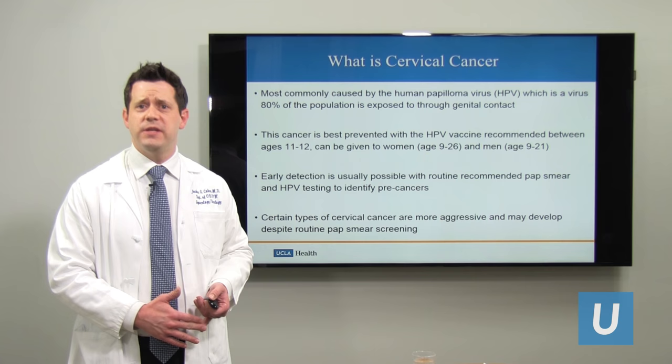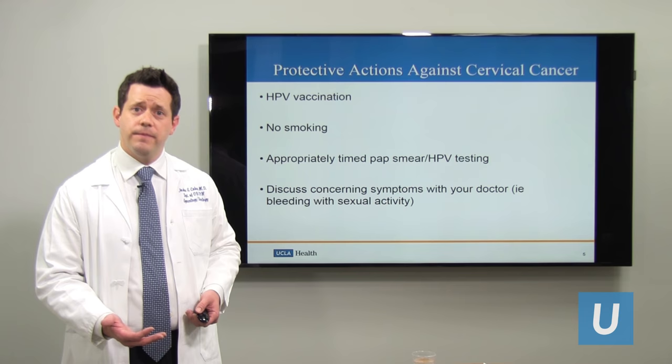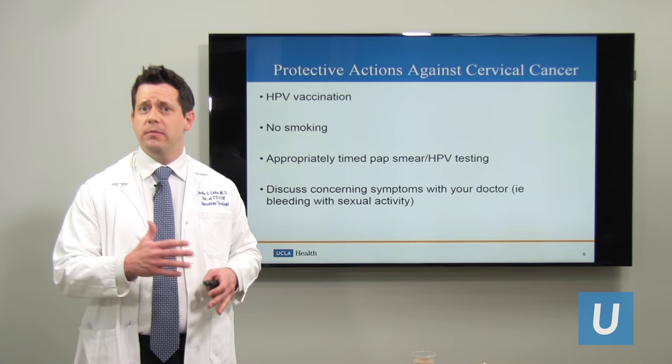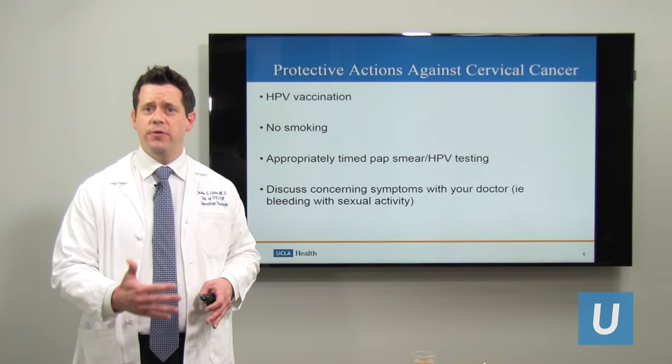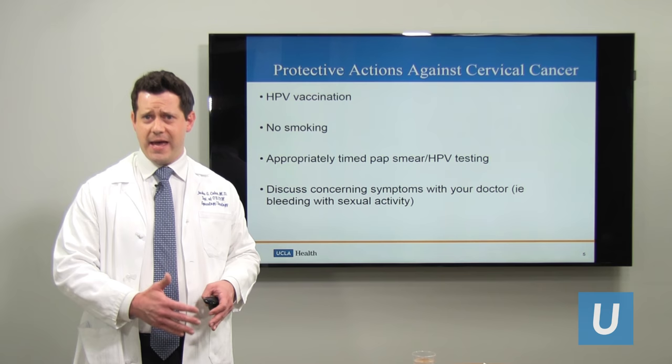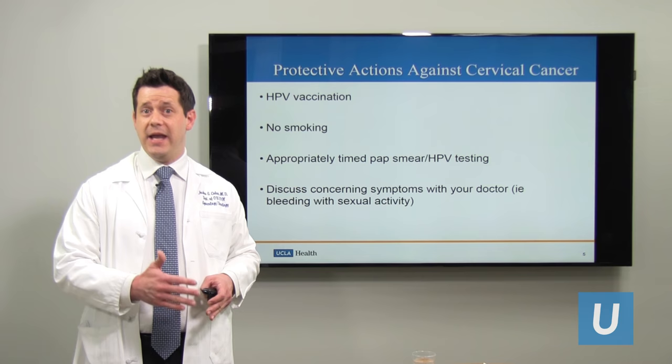How can we prevent cervical cancer? There are some very basic steps. The most important one is to consider the HPV vaccine — I would encourage everyone who meets criteria to get it, as it's very safe. As a father, I'm going to recommend it for my two children when they're of the right age. The FDA has just approved the HPV vaccine for people up until age 45. The Centers for Disease Control and Prevention is going to review that recommendation, and if they agree, insurance companies will start covering that vaccine up until age 45. Currently, insurance companies are covering the vaccine between ages 9 and 26.